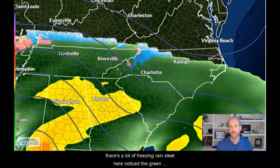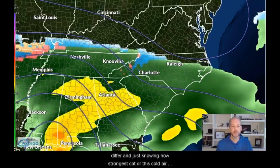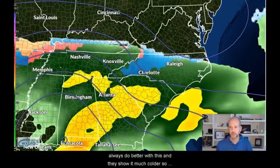That's a sign there's trouble in the sounding — there's going to be a mix. Don't count it as being rain right now. People look at this and say that's all rain, but the sounding would beg to differ. Just knowing how strong this cold air damming regime is, this is going to be much colder than the model indicates. Short range models will always do better with this and they show it much colder.